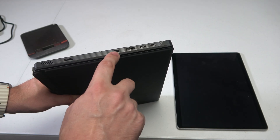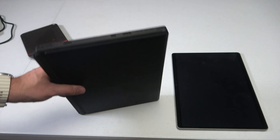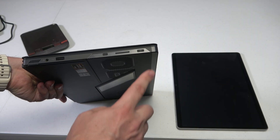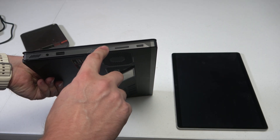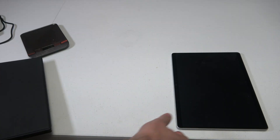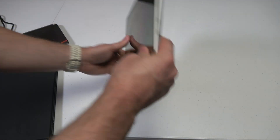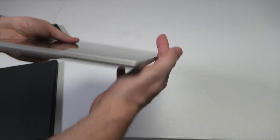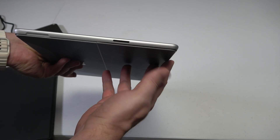Looking at the ports, on the Z13 you get a microSD, power, HDMI, and two Thunderbolt ports, and on the other side you get power, volume, a function key, USB, and a headphone jack. Compared to the Surface Pro 11, which is pretty anemic — you get two Thunderbolt 4 ports and a Surface Connect port. So that's it.